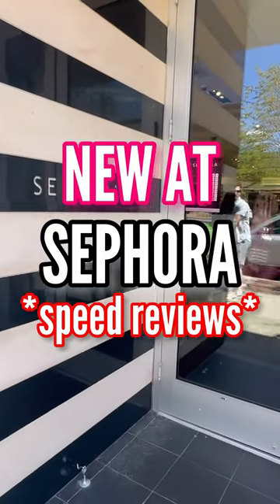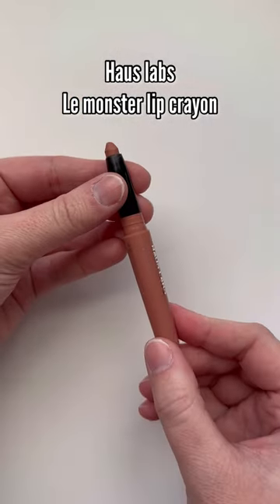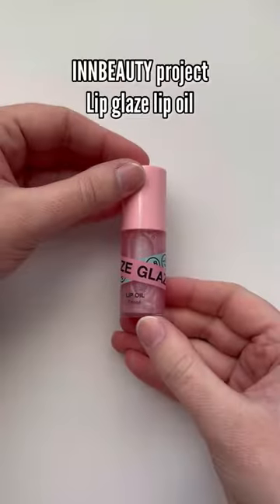Let's do some speed reviews of new products at Sephora. House Labs came out with some more nude shades in their lip crayons. I actually really like this formula — it has a very light airy feel. It's definitely matte, but I don't find that it feels drying on the lips, and it lasts a decent while.